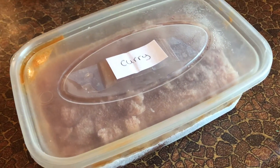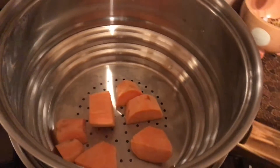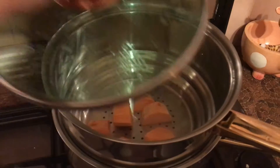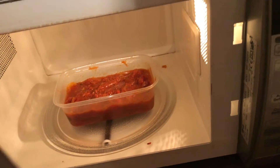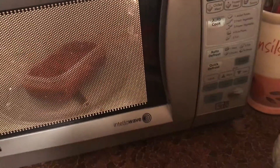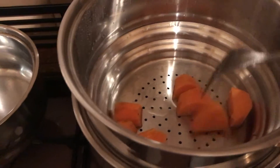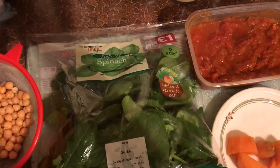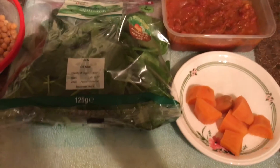For dinner I had a homemade sweet potato, chickpea, and spinach curry. I used a curry sauce I made myself that had been in the freezer for about a month. I steamed some sweet potatoes, and whilst that was going I defrosted the curry sauce. Once the potatoes were done I put them on a plate and got the rest of the ingredients ready — chickpeas, spinach, and the defrosted curry sauce.